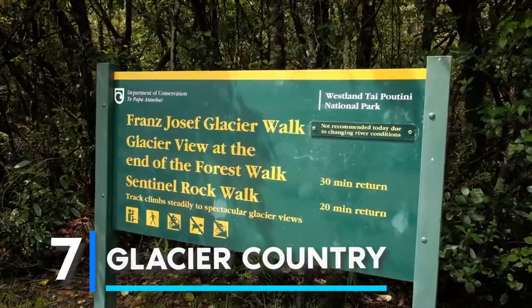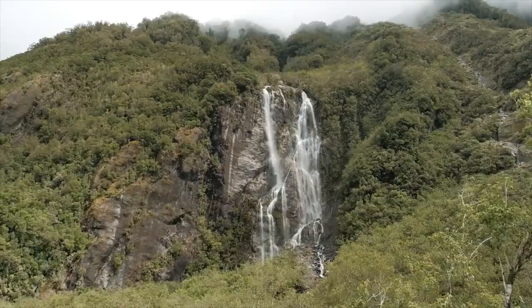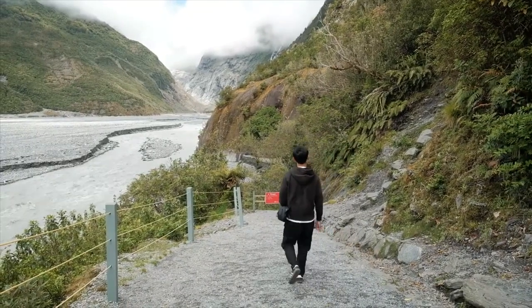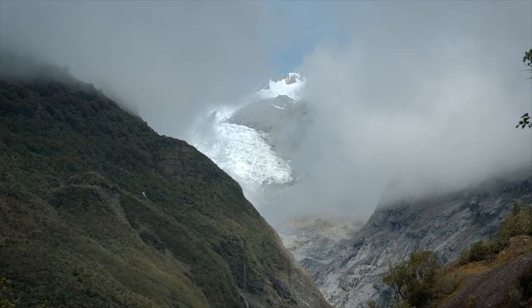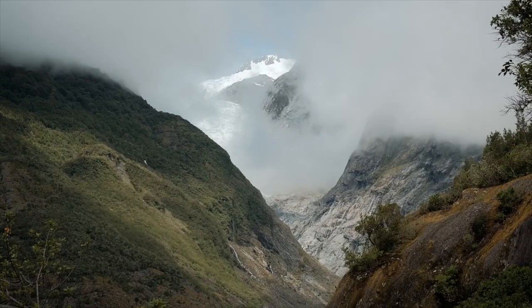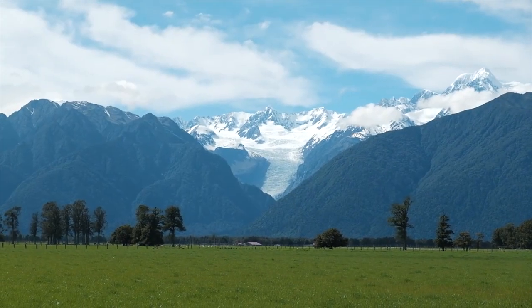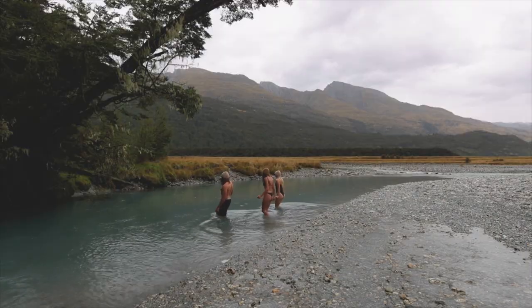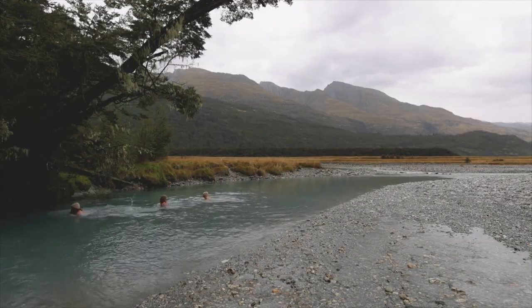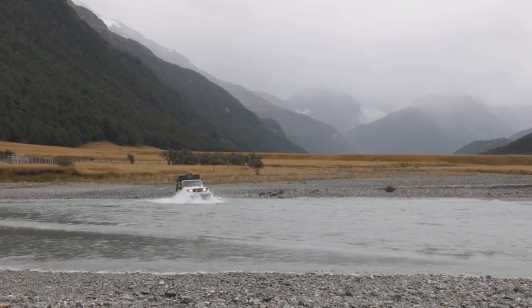Coming in at number seven is Glacier Country. The west coast of South Island is home to Glacier Country, whose crown jewel is Westland National Park. Franz Josef Glacier and Fox Glacier are two of the country's most magnificent glaciers which can be viewed in the park. Franz Josef Glacier is accessible — you can stroll up to it even through the glacier valley. Guided excursions provide a closer look at the glaciers, and after a day of trekking you can unwind by soaking in the remarkable glacier hot pools.